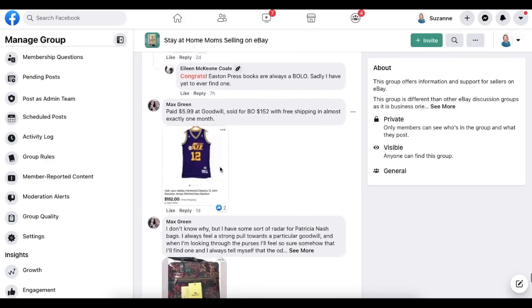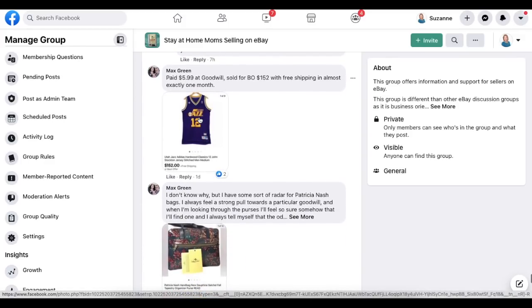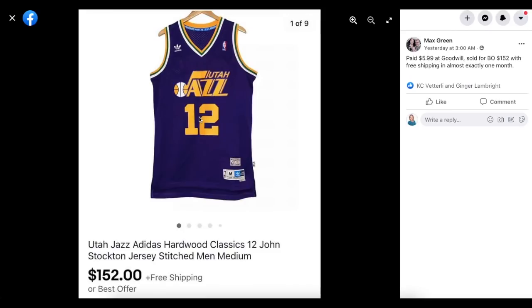Max Green paid $5.99 at Goodwill and sold for a best offer of $152 with free shipping in almost exactly one month. This is a Utah Jazz jersey, number 12. Paid $5.99 and sold for $152.